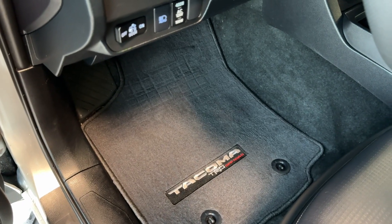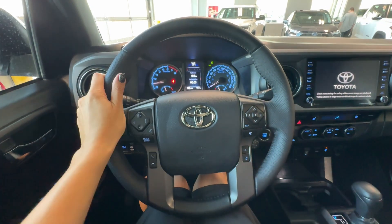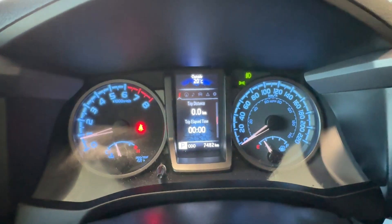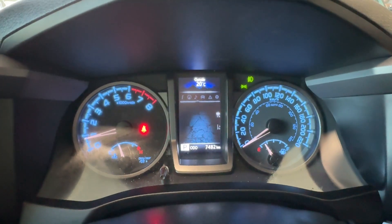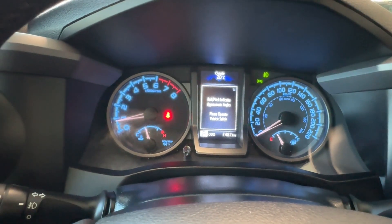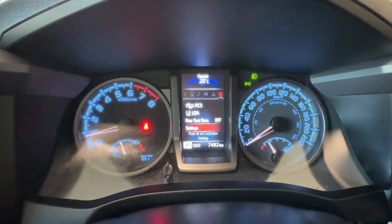Here we have carpet along with Tacoma TRD Offroad floor mats, and you also get all-weather rubber ones. In front of me is a leather-wrapped steering wheel, and behind it is the driver information gauge cluster with a 4-inch digital screen where you can flip through settings and see vehicle status. It is also equipped with a tire pressure monitoring system with auto location and a pitch and roll indicator, as well as adaptive cruise settings and vehicle messages.